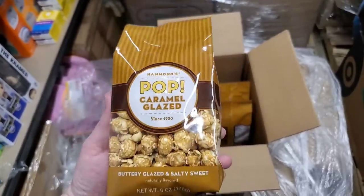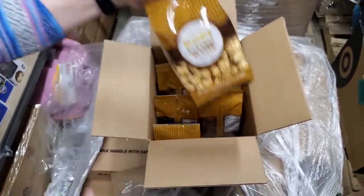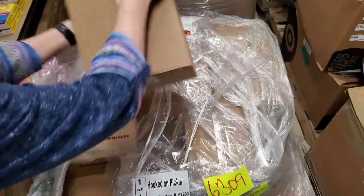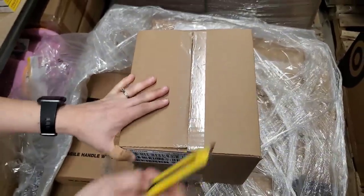Same thing, Heather — caramel glazed again. So I probably bought 12 of each kind; they come in six in a box. Looks like they put popcorn on top — that's good. Really shocked that they sent this on a pallet, but it is fairly heavy.